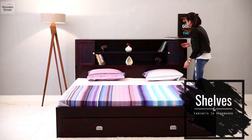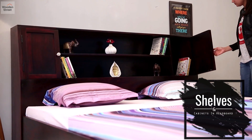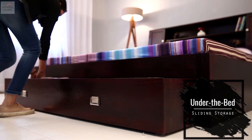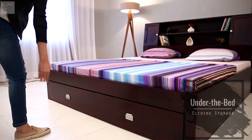The headboard is equipped with two shelves which are flanked by doored cabinets, providing easy to access storage spaces. Under the bed storage is present at the foot with two handles and a convenient pull-out mechanism that seamlessly blends with the frame.